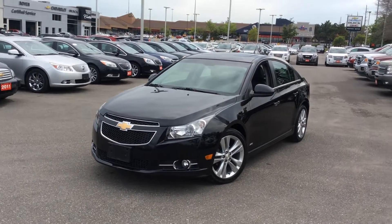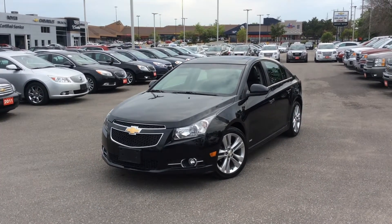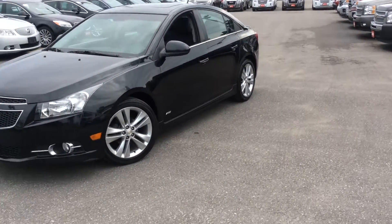Hey everyone, this is Mike coming at you from Michael Boris Chevrolet here at Pickering Kingston Road and Whites. Coming at you with the 2012 Chevrolet Cruze RS package. This is the LTZ model with the sports package, the RS which stands for Rally Sport.